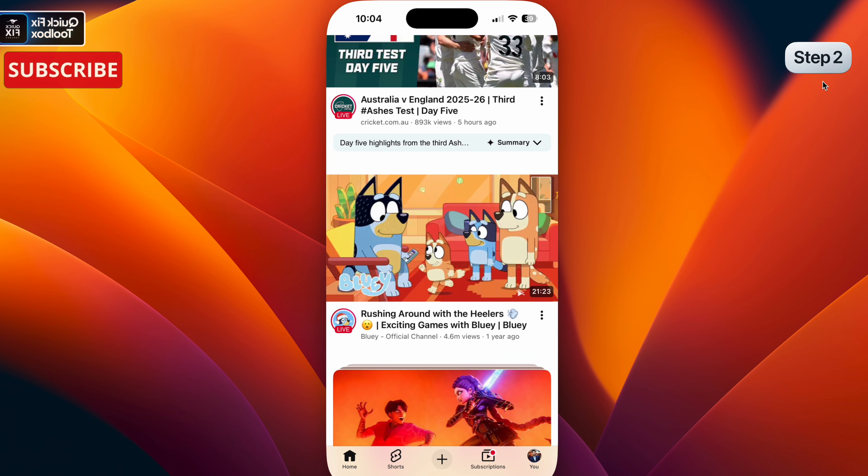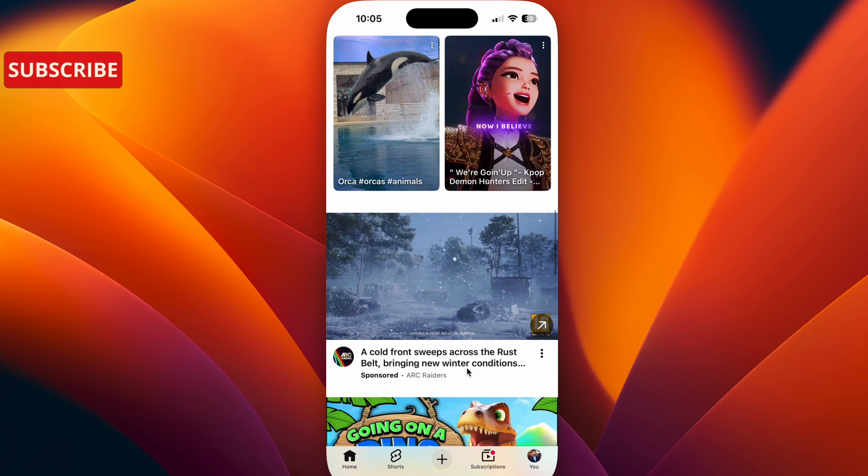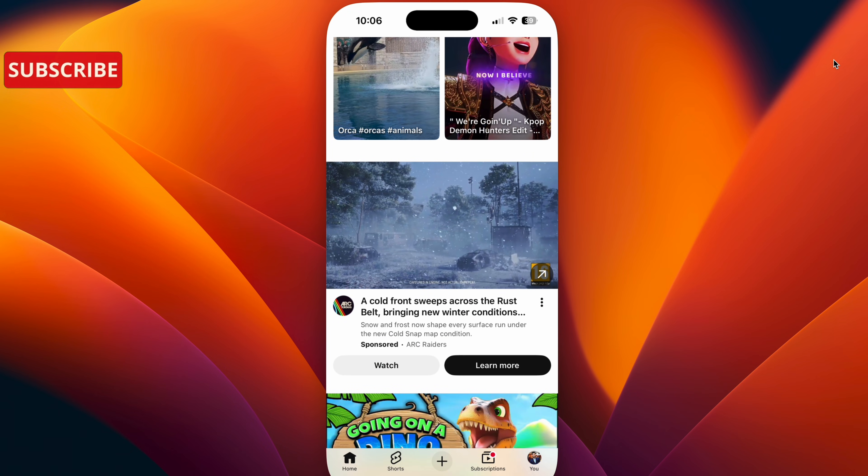If step one didn't help, let's do step two. Open one of your videos and watch two to three seconds, then close the video and scroll down. This usually unlocks more videos on your YouTube home page. Note that even premium users are affected by this issue.